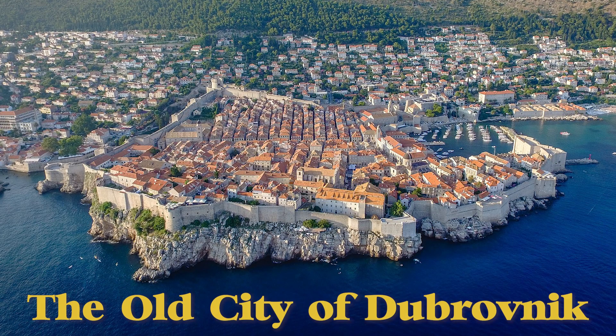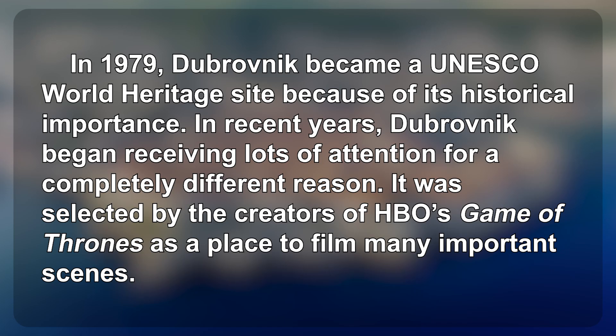The Old City of Dubrovnik. In 1979, Dubrovnik became a UNESCO World Heritage Site because of its historical importance. In recent years, Dubrovnik began receiving lots of attention for a completely different reason.